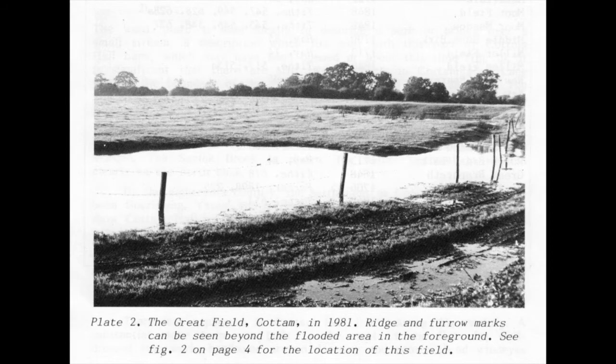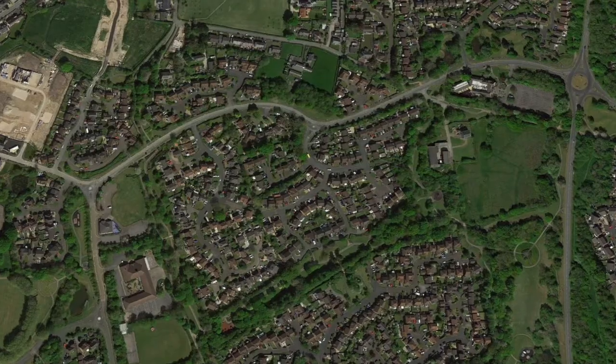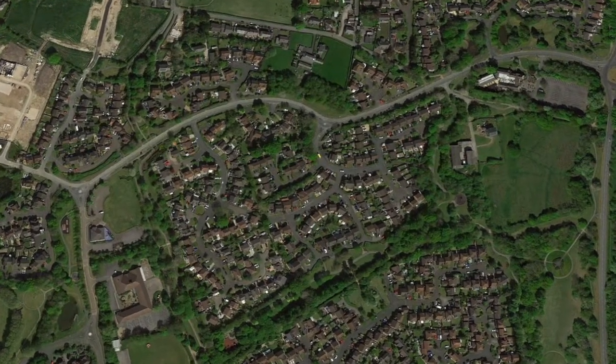This photo from the study shows the Great Field with its ridge and furrow marks visible in 1981. Today, those fields of ploughing lie in this area of modern Cotton.